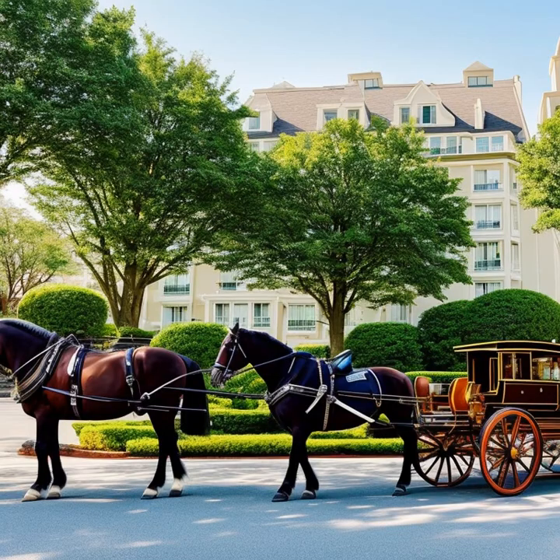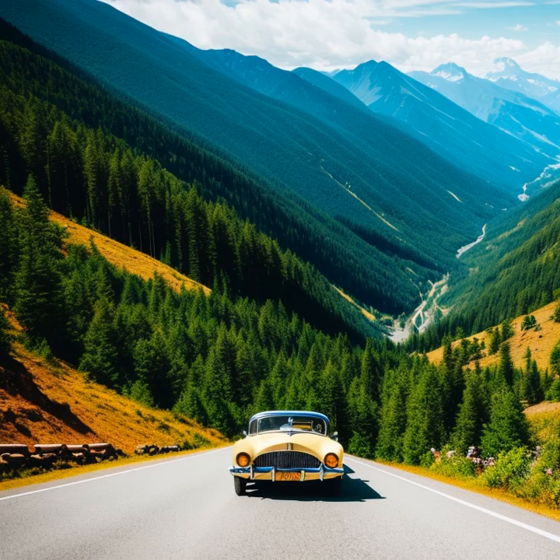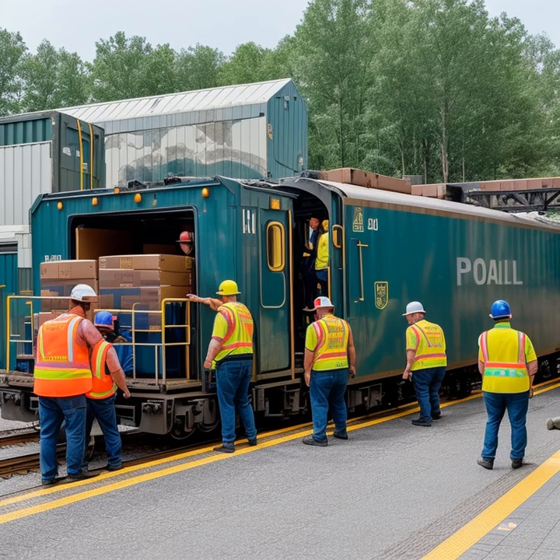This newfound ease of travel made horse-drawn carriages less practical for long distances. In the late 19th and early 20th centuries, the introduction of automobiles further contributed to the decline of horse-drawn carriages. Cars offered even more convenience and flexibility than trains, and the mass production of affordable automobiles, such as Henry Ford's Model T, made car ownership accessible to a wider range of people, further diminishing the demand for horse-drawn carriages.